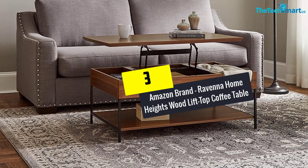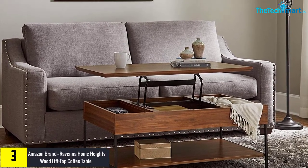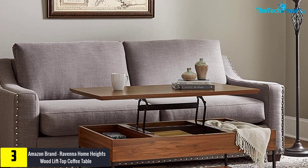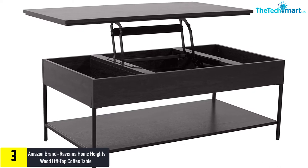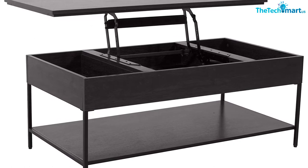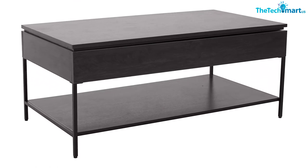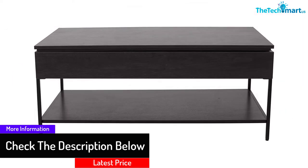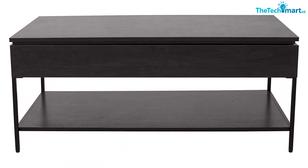At number 3, we have the Amazon brand Ravenna Home Heights Wood Lift Top Coffee Table with Storage. The wooden table has been designed to be very reliable in your daily life. The use of storage spaces, plywood, and a laminate finish make it work well in your day-to-day applications. The metal combo and industrial decor design add to its appeal. You can count on the table to assure you a great experience in your everyday applications, including when serving coffee.